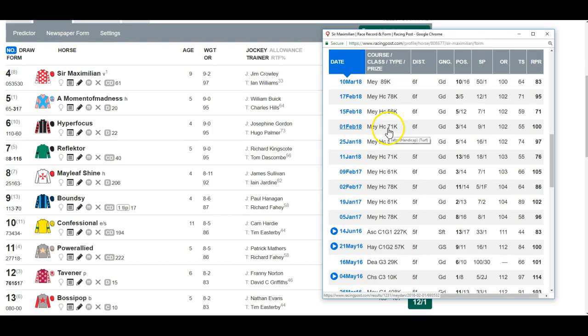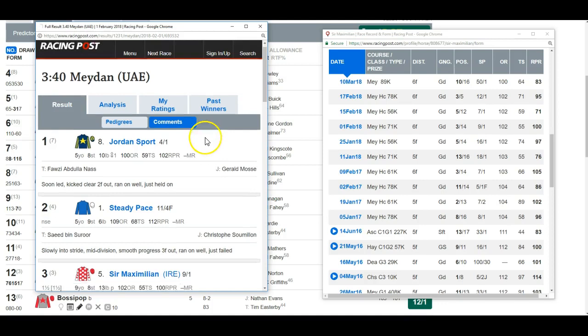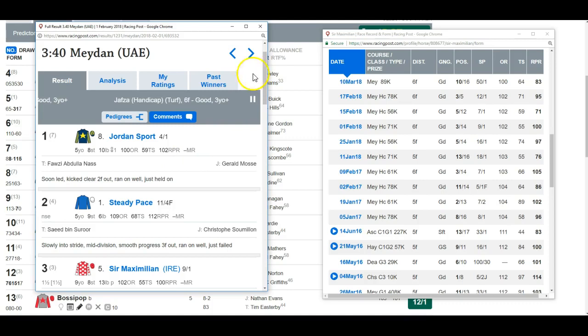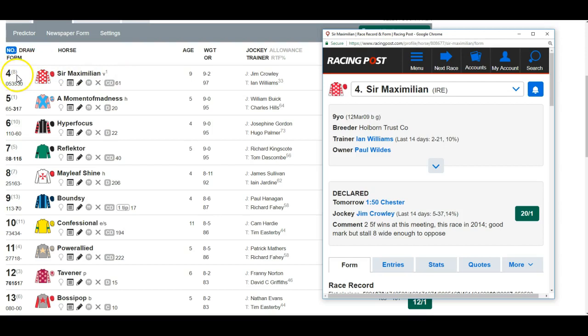His most recent run: third of 14 at Meydan in February off 102, beaten by Jordan Sport and Steady Pace, earning an RPR of 100 with smooth progress two and a half furlongs out. So he has run a reasonable race off 102. I don't like stall eight that much, but with several major front runners in this race there'll be a furious pace, which could suit a closer. He stays on the shortlist — if he runs anywhere near his best he has a chance off his mark.